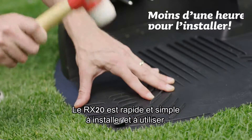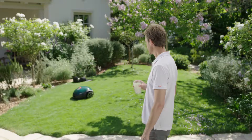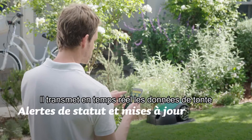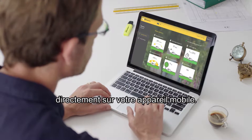The RX20 is quick and simple to install and operate. It also provides real-time mowing status and history updates directly to any smart device.